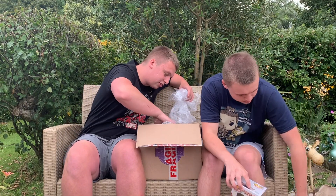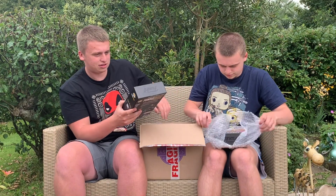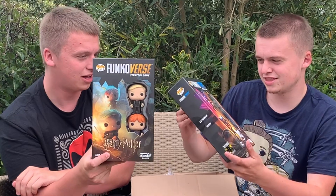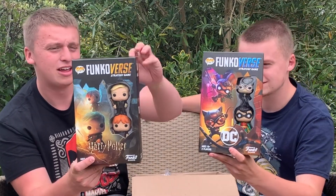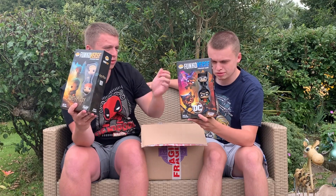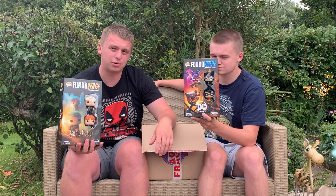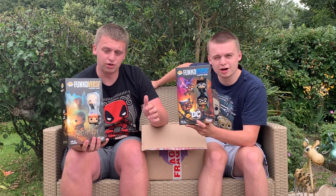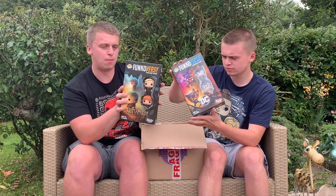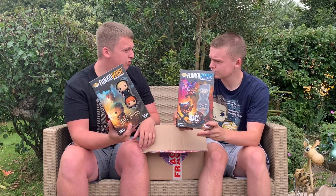We enjoy these don't we. So we've got Funkoverse — we've got the Rick and Morty one somewhere and it took us ages to work out how to play it, but we eventually figured it out. There's also the DC one and the Harry Potter one. These are called add-ons — you get the bigger ones and can apparently put them all together; each character plays differently. I could do a video on how to actually play them. When we figured it out I beat Mason every go. You can cross them all over which is really cool.